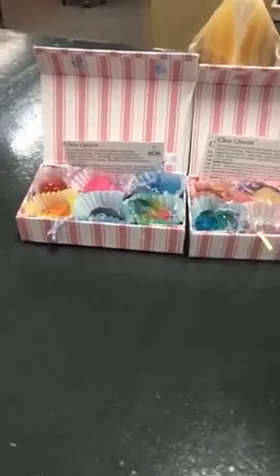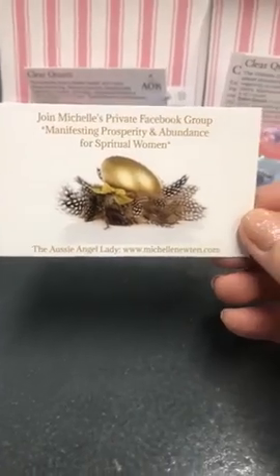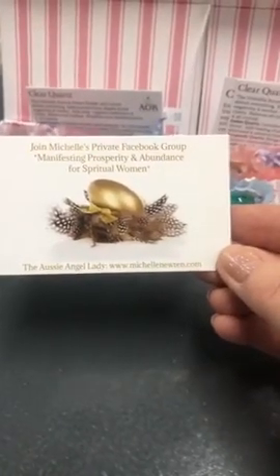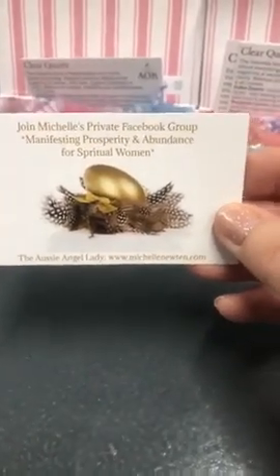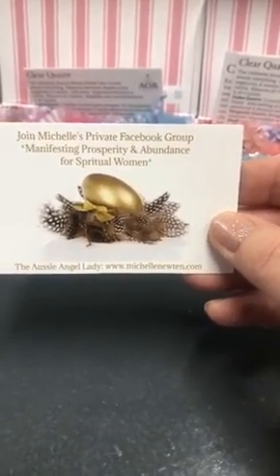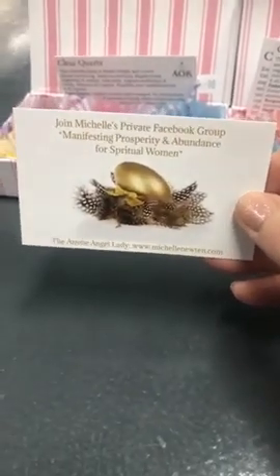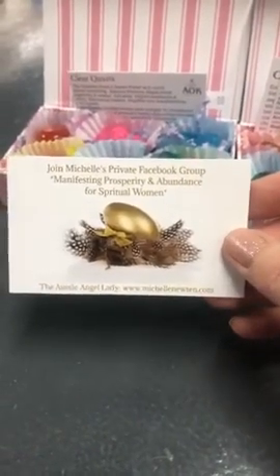The other thing I wanted to talk to you about is our group — Manifesting Prosperity and Abundance for Spiritual Women. It's a beautiful group to be a part of, very uplifting and spiritual. We post new things that come into the shop at a discounted price for the ladies in the group. We also do our market once a month. We're going to be organising our Easter one because Easter's not far away. Get into this group — Michelle's got a couple of questions for you to answer and she'll let you in.